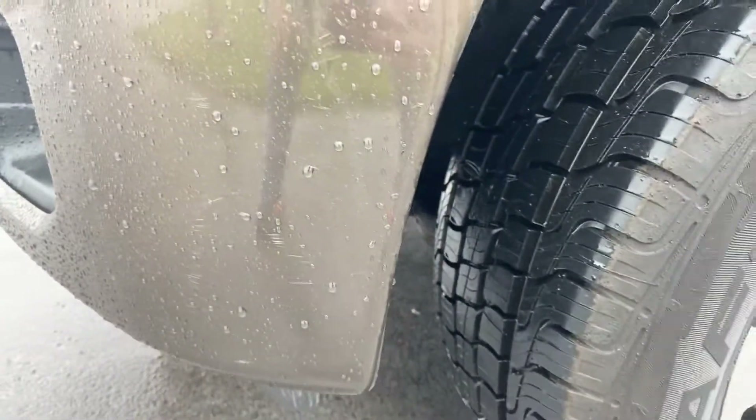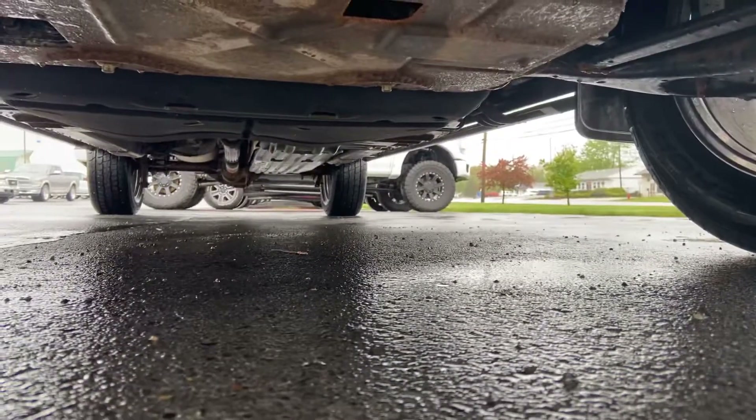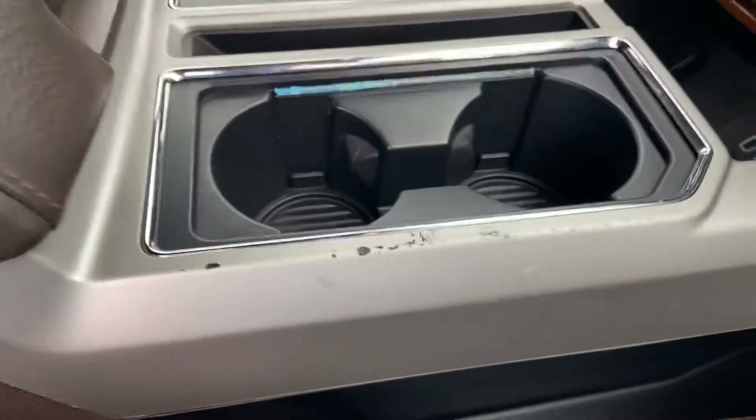A little bit on this front bumper. As you can see, pretty darn clean. Just dirt right there, dirt again — almost got fooled. The passenger seat was rarely used because there's even less wear and tear right here than typical. Almost did miss this — in terms of a scuff mark on the center console.